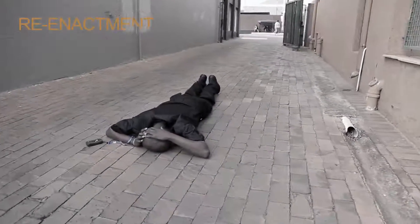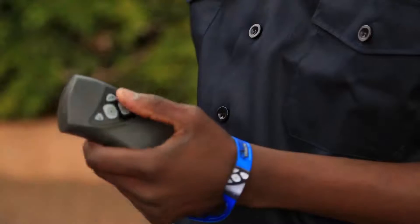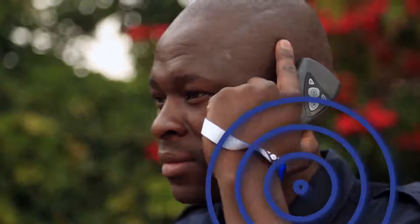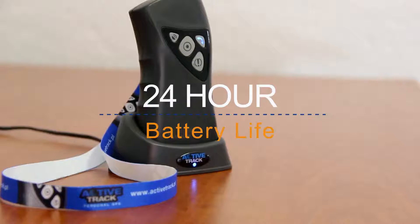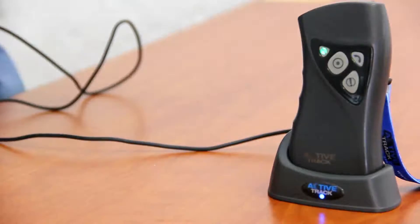Active Track has a silent call function so you can phone in and listen if you suspect something is out of the ordinary. For specialized applications, the callback button can be set up to call a pre-programmed number. Active Track has a 24-hour battery life and takes just two hours to fully recharge — a continuous charge is not required.